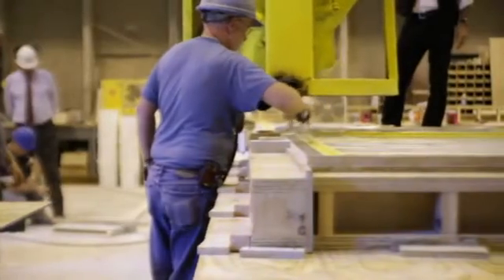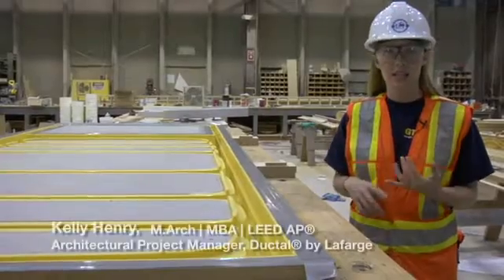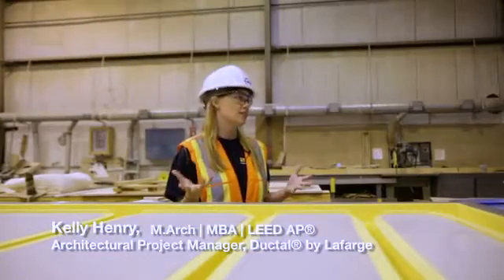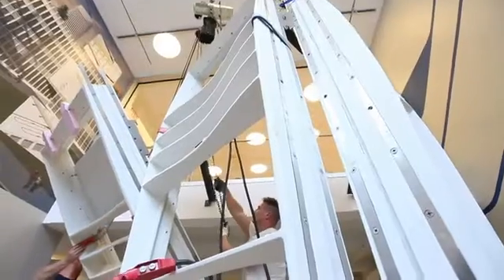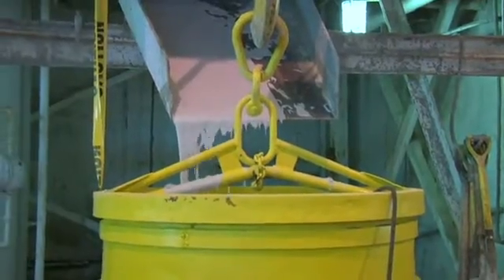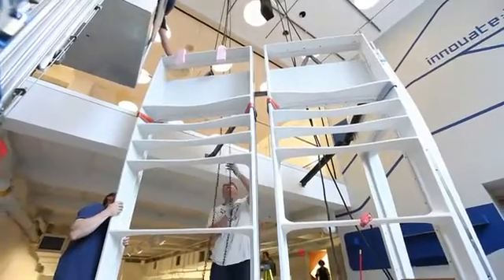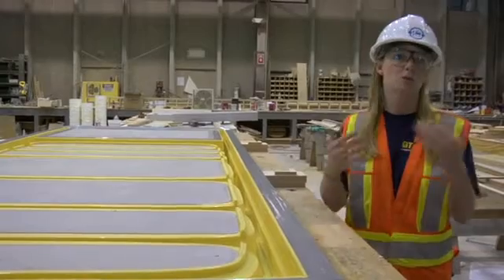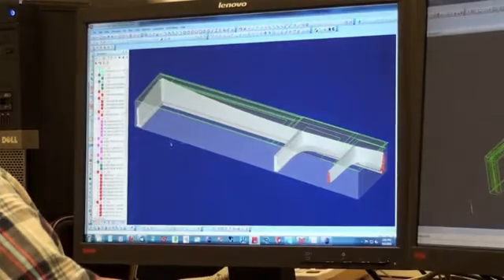Ductile concrete is an ultra-high performance concrete that provides ductility, durability, strength, and aesthetic design flexibility. It actually provides architects and engineers the ability to have thin complex curvatures and longer spans with products that are going to last much longer than regular concretes do. So it's a wonderful opportunity for them to design in a way that they've never experienced before or been able to work with before.